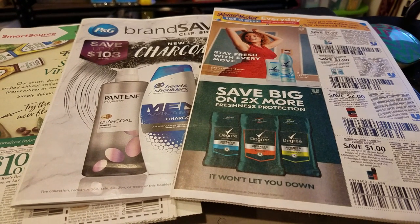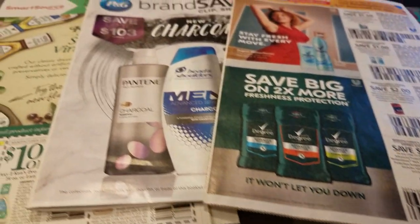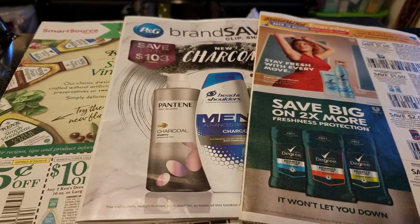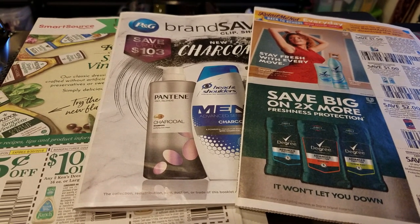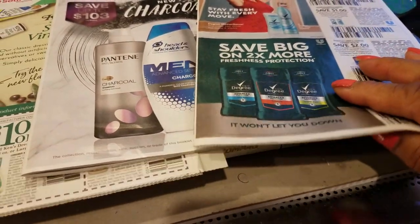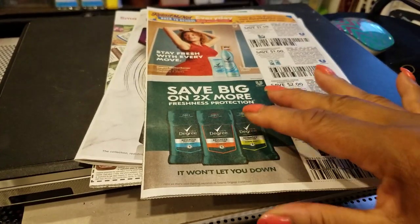Hey guys, hi, how are you? Welcome to Couponing. This is Splint Rose. We have three inserts for the week of the 26th through the 1st. We're already hitting September by the end of next week. Let me just go through these to let you see what we have.